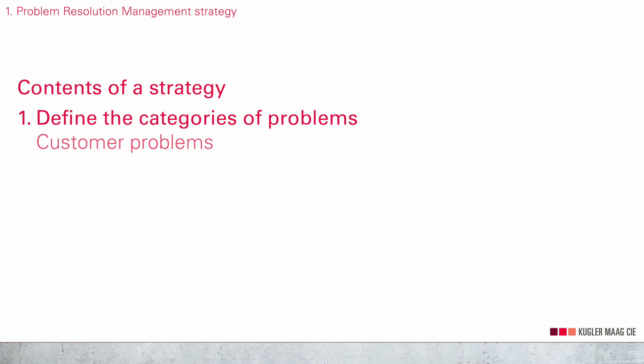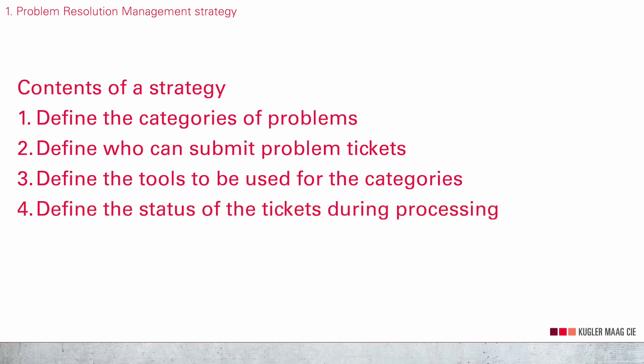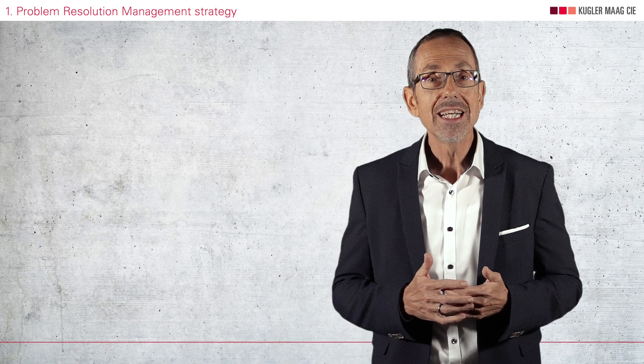Here is your solution for the contents of a great strategy. Number one: define the categories of problems you want to address, such as internal problems, customer problems, process problems, technical problems, software problems, hardware problems, organizational problems, and so on. Number two: define who can submit problem tickets. Number three: define the tools to be used for the categories. Number four: define the status that tickets can have during processing. Number five: define how and by whom progress will be tracked. This will help all people to do the right thing — that is what counts.